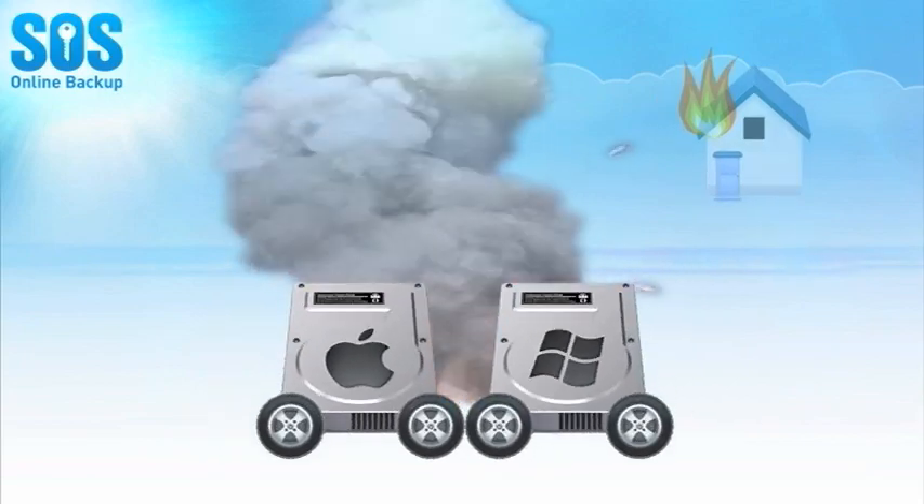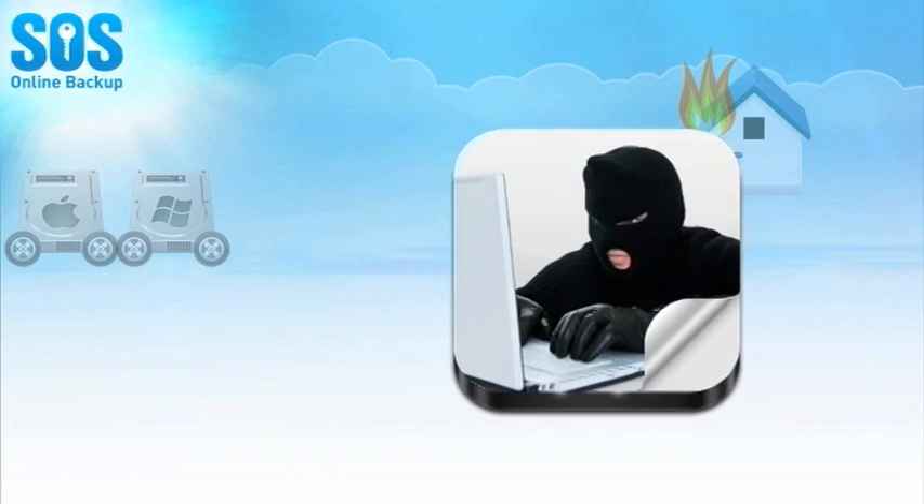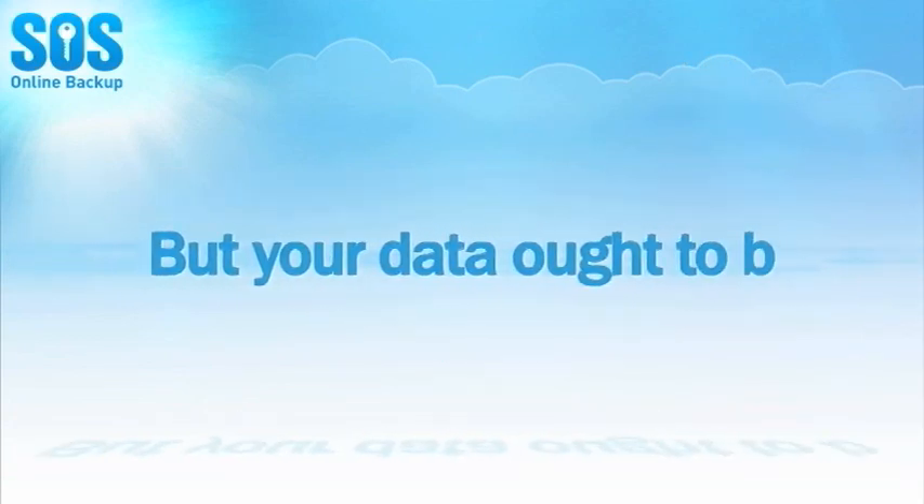A hard drive crashes every seven seconds. Accidents occur every day. Theft and disaster can occur at any time. Your computer and mobile device may not always be with you, but your data ought to be.